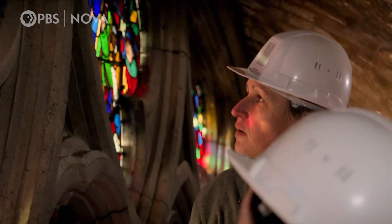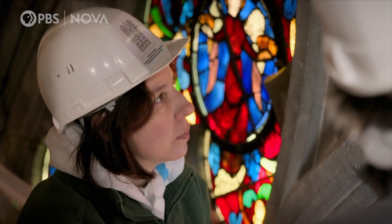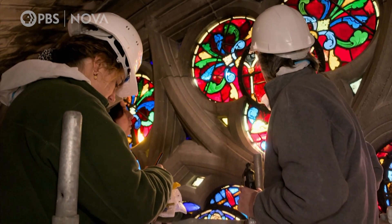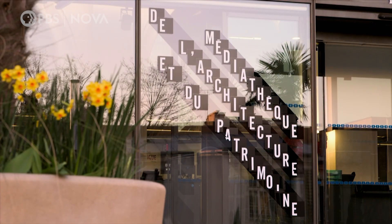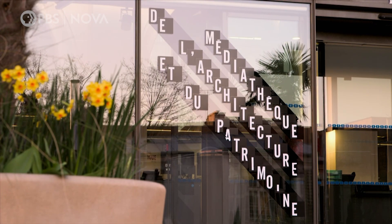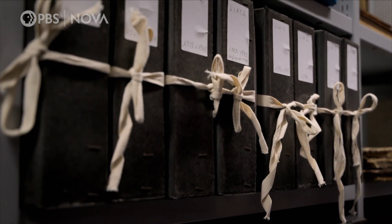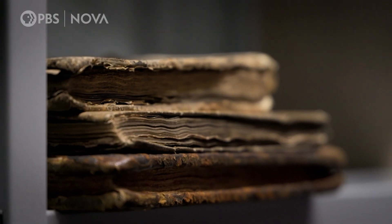Elizabeth is also finding that he made significant alterations to some of the original glass panels. Why did Le Duc alter the window? The glass experts hunt for clues at the Paris Mediatheque of Architecture and Heritage, hoping Le Duc's plans for the South Rose window shed light on his thinking.